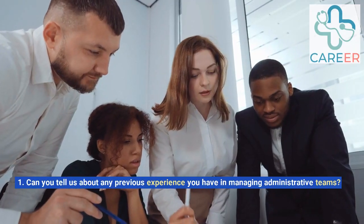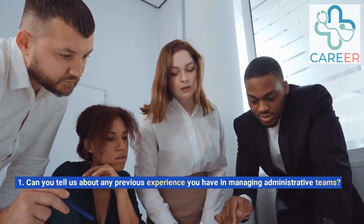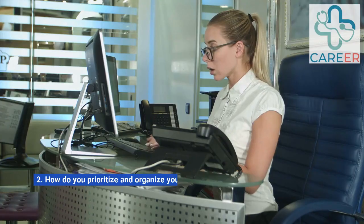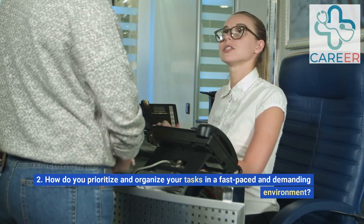1. Can you tell us about any previous experience you have in managing administrative teams? 2. How do you prioritize and organize your tasks in a fast-paced and demanding environment?